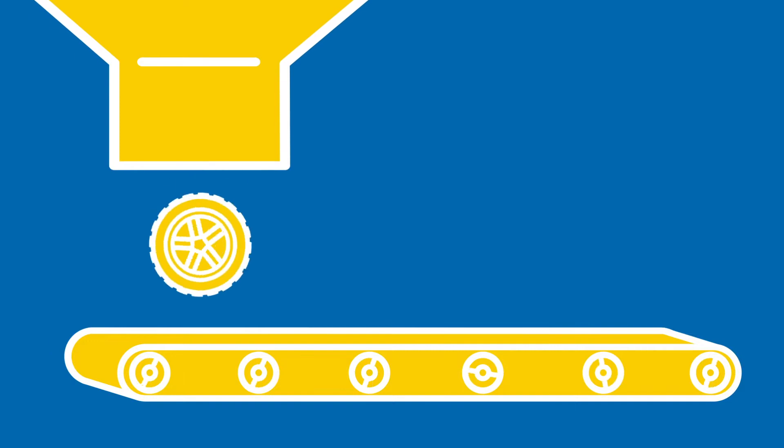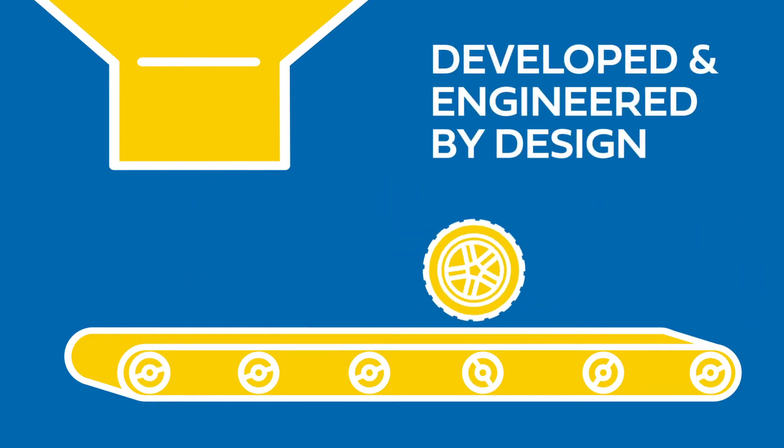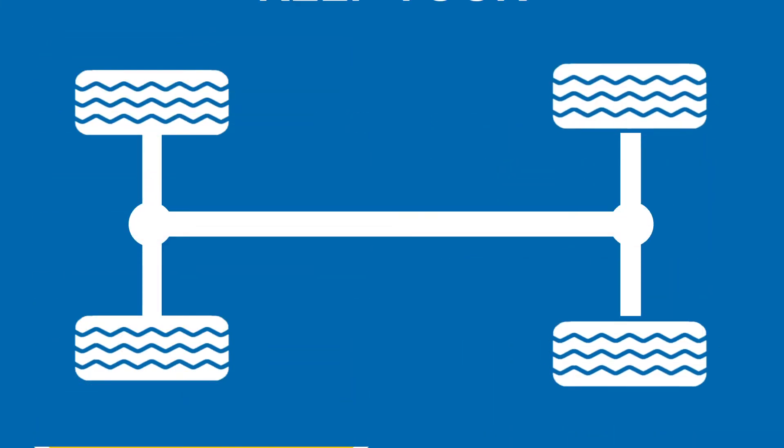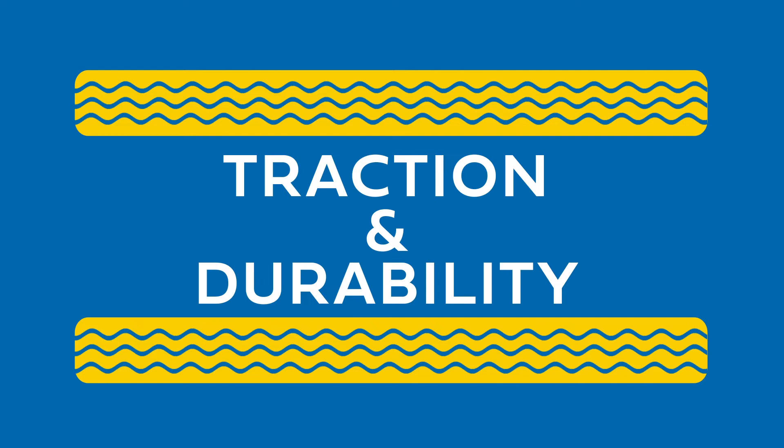For maximum performance on the road, your tires are developed and engineered by leading manufacturers and designers. Regular tire maintenance will keep your tires performing at their best, providing traction and durability.